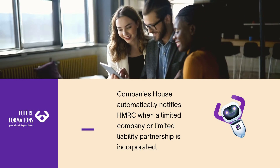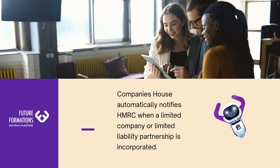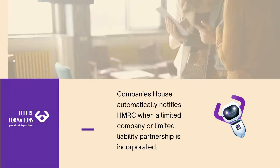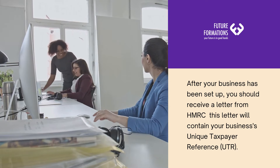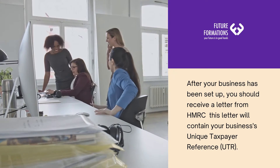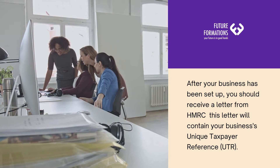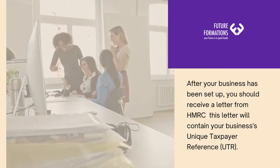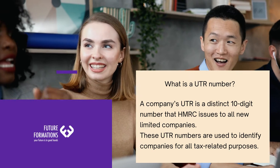Companies House automatically notifies HMRC when a limited company or limited liability partnership is incorporated. After your business has been set up, you should receive a letter from HMRC. This letter will contain your business's unique taxpayer reference, UTR. What is a UTR number?